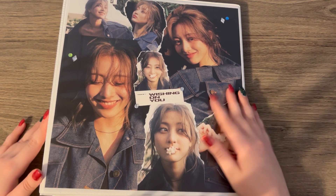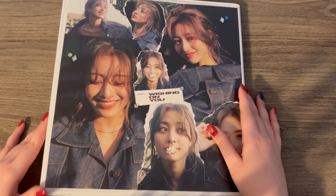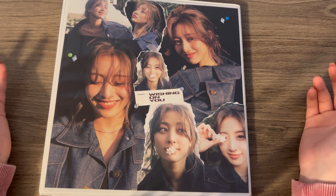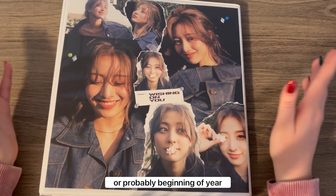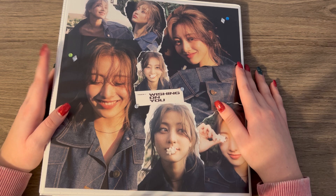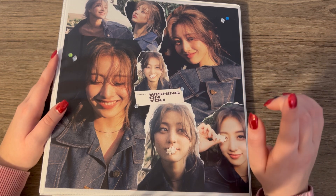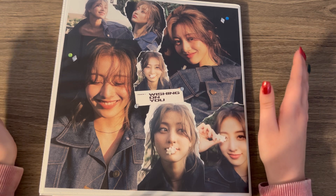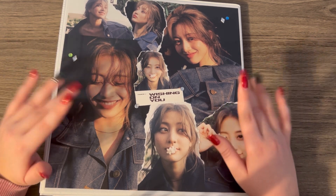That's all I have for you guys today. I'll probably do an end of year flip through of all my collections. Until then, I hope you guys have a very happy holidays — spend it safely and happily — and I will see you in my next video. Bye!